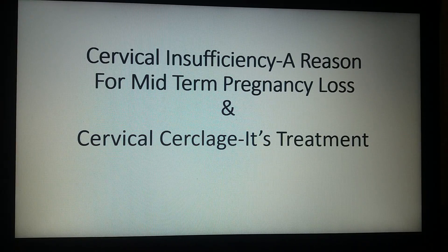Hello friends, today we are going to talk about cervical insufficiency, which is one of the reasons for midterm pregnancy loss. It is also known as cervical incompetence. Its treatment involves a surgical procedure known as cervical cerclage, or McDonald's stitch.